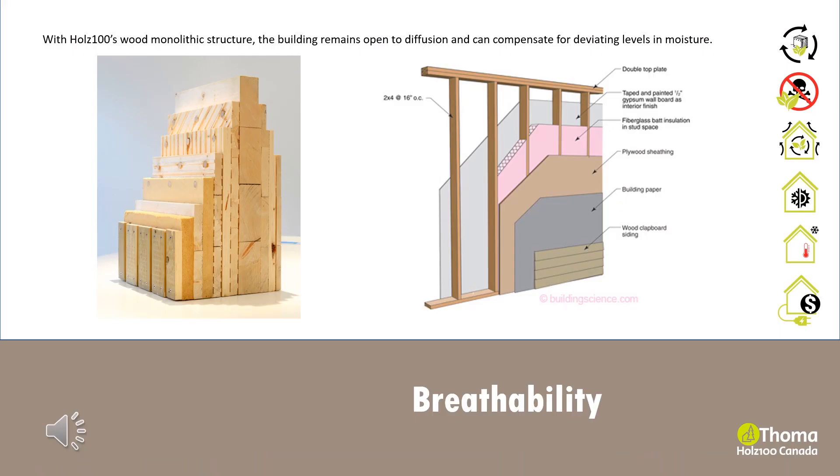With Holtz 100's monolithic wood structure, the building remains open to diffusion and can drain off or compensate for deviating levels in moisture, acting as a moisture control regulator without complex systems. In light frame construction, it is common to install vapor barriers on the inside to prevent condensation within the insulation layer, which results in moisture buildup and mold growth. With Holtz 100, we do without the vapor barrier and build with materials that are open to diffusion from the inside, starting with wood.